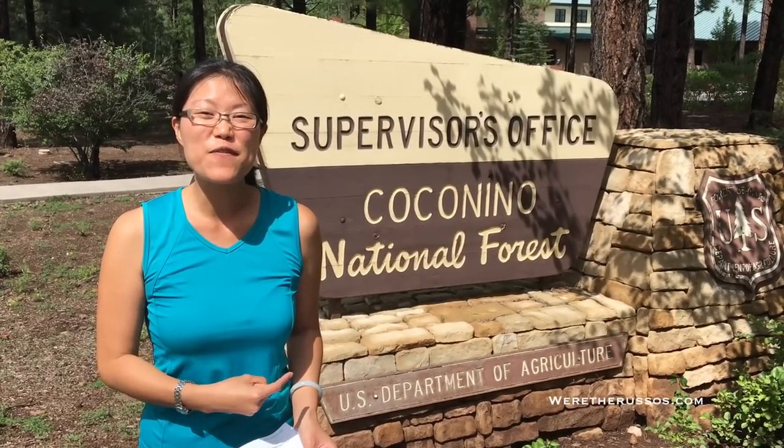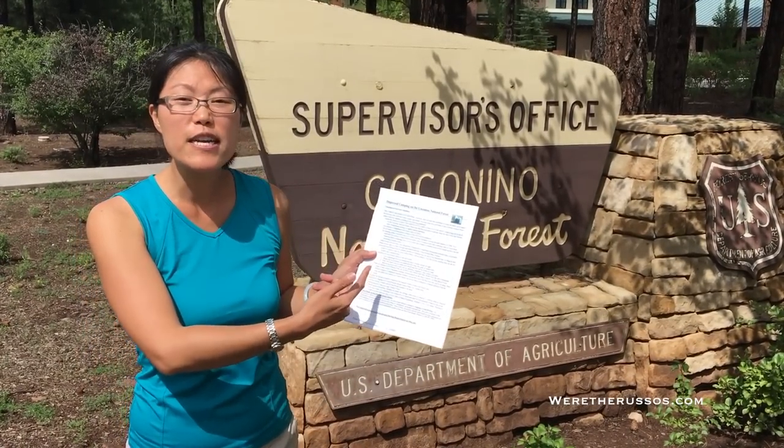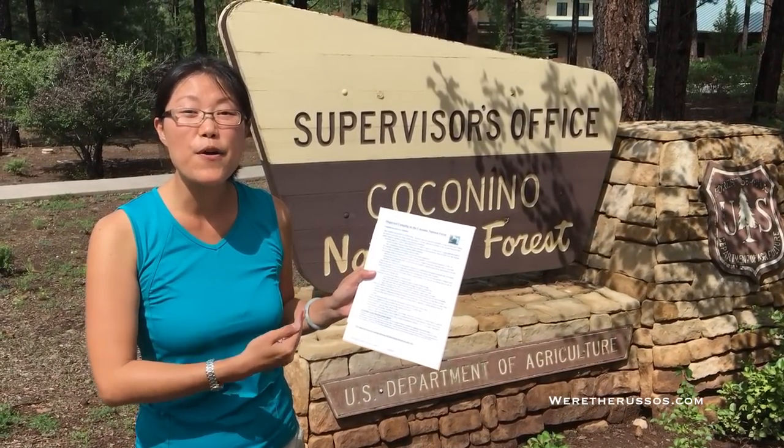The best way to find dispersed camping is stopping at the National Forest Office or a ranger office in the area that you're looking to camp. The thing you want to ask for is information on dispersed camping. I just went into the office and I have a whole sheet on dispersed camping in the Coconino Forest.